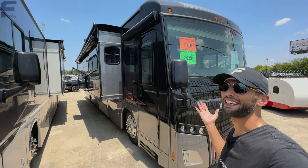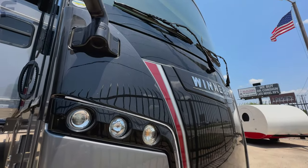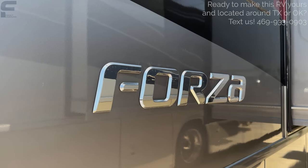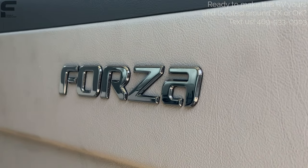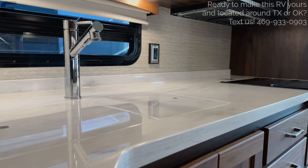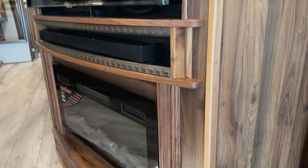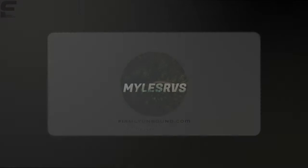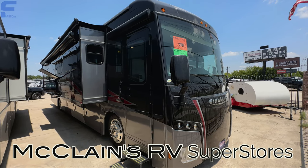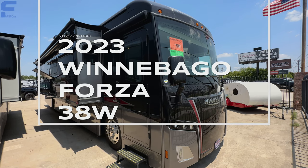When I stepped inside this diesel pusher motorhome, I did not expect to see not only two full bathrooms, but also bunk beds. Let's go take a look. What's up y'all and welcome back to another video. We are here at McLean's RV Superstores today in Rockwall, Texas, taking a look at this 2023 Winnebago Forza 38W.